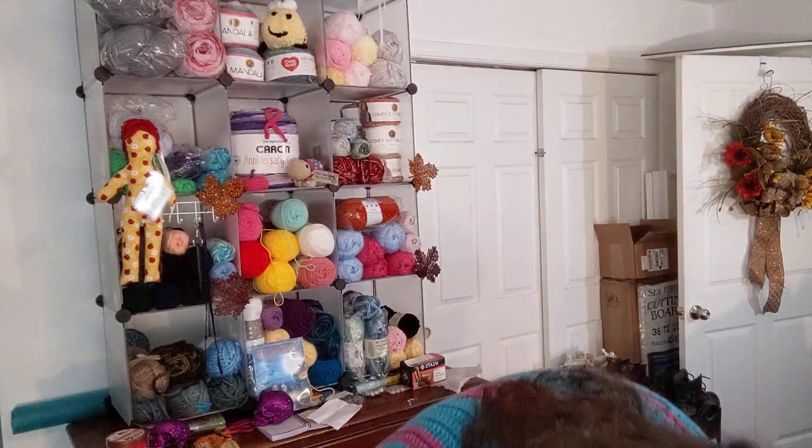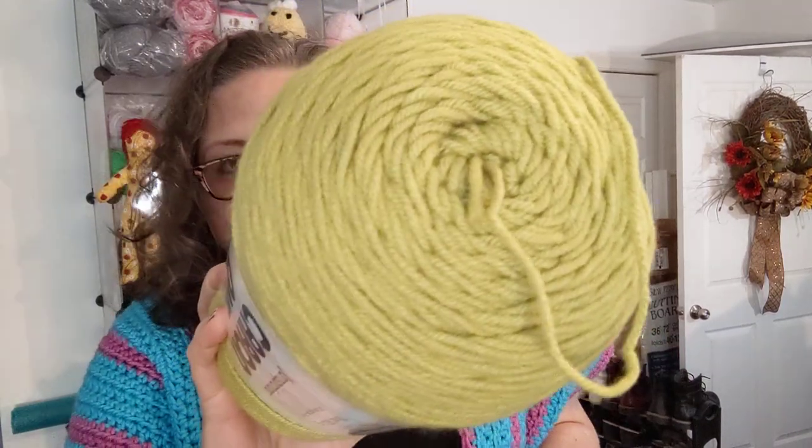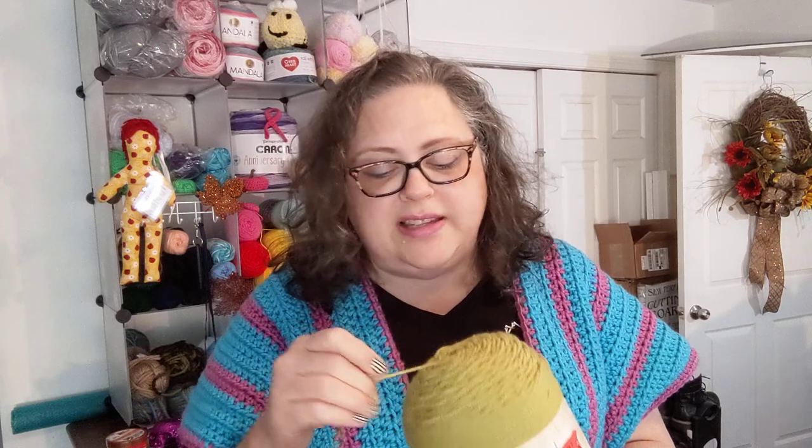Alright, first bag of yarn. Let's start with some of the weirder stuff. A Caron One Pounder in Limeade — this was the only color they had in the Caron One Pounders. It's not a color I would wear, but it's a color I could use for a lot of different things and it will go a long way. It was $4.